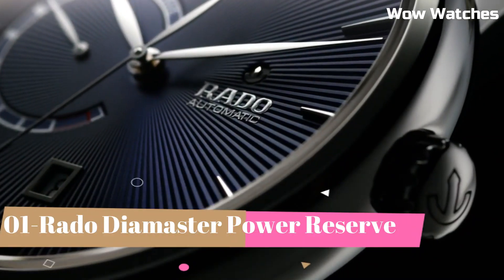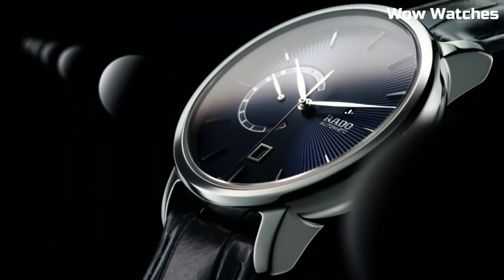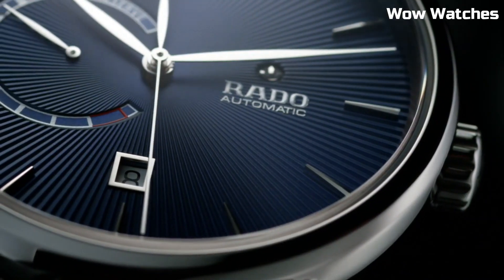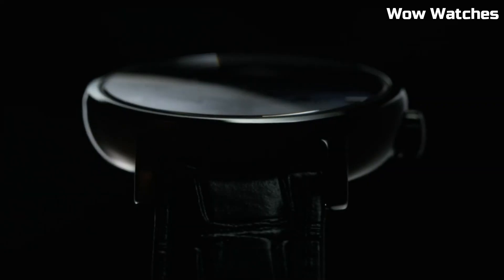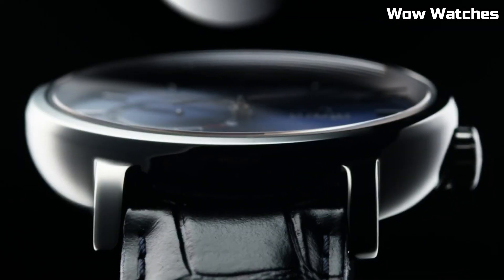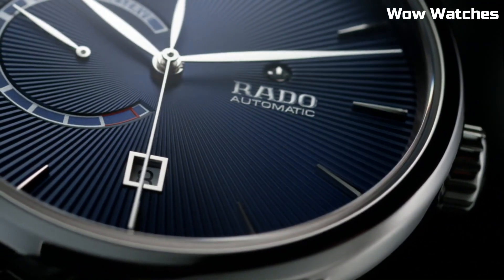Number 1: Rado Diamaster Power Reserve. It is a manifestation of luxury and technical prowess. This Swiss watch features a sleek stainless steel or high-tech ceramic case, exuding contemporary elegance. The captivating dial showcases a power reserve indicator, adding functionality and sophistication. Powered by a precise automatic movement, it ensures accurate timekeeping. With scratch-resistant sapphire crystal and water resistance, the Rado Diamaster Power Reserve is a testament to the brand's commitment to quality and innovation. This timepiece is an exquisite choice for those who appreciate a perfect blend of style and functionality.